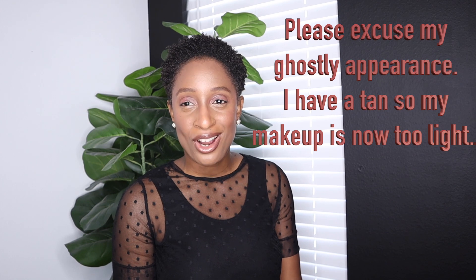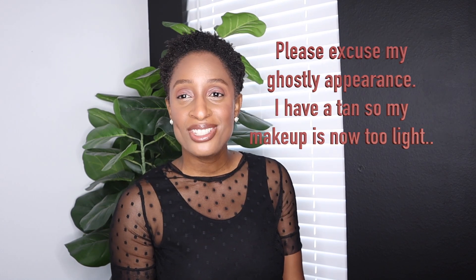Hi there beautiful people and welcome back to the channel. If you are new here my name is Patrice and today I have another Walmart haul for you. So if that's something you're interested in keep on watching. Alright let's jump right into it.